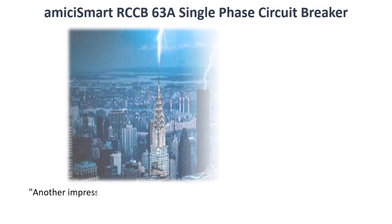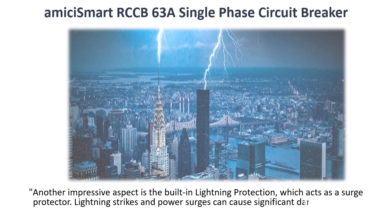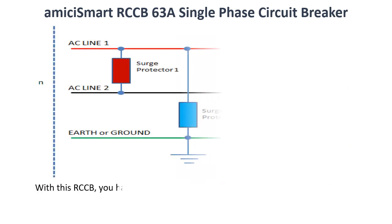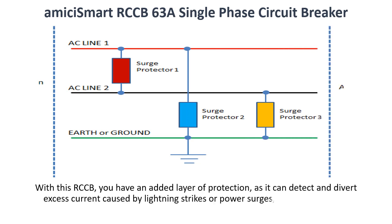Another impressive aspect is the built-in lightning protection, which acts as a surge protector. Lightning strikes and power surges can cause significant damage to your electrical equipment. With this RCCB, you have an added layer of protection, as it can detect and divert excess current caused by lightning strikes or power surges, safeguarding your appliances and devices.